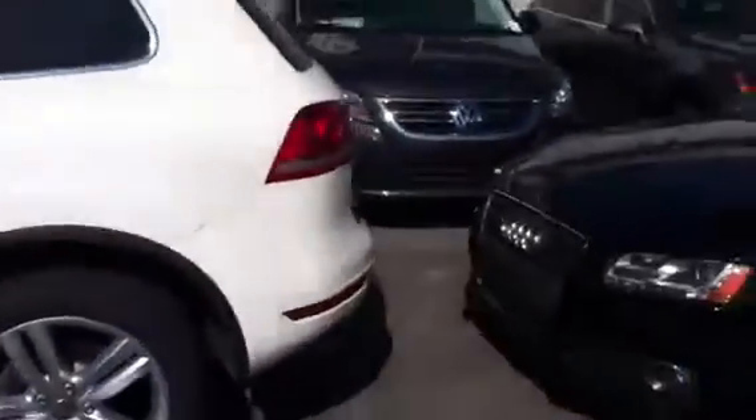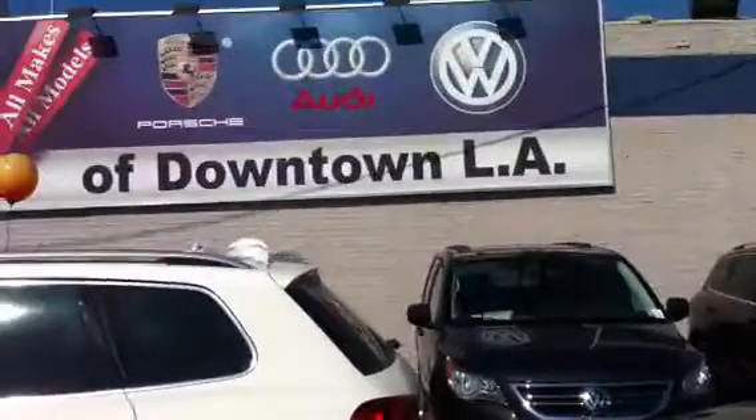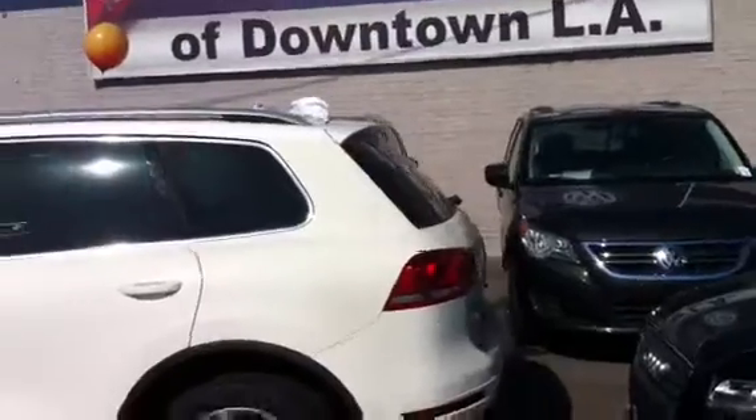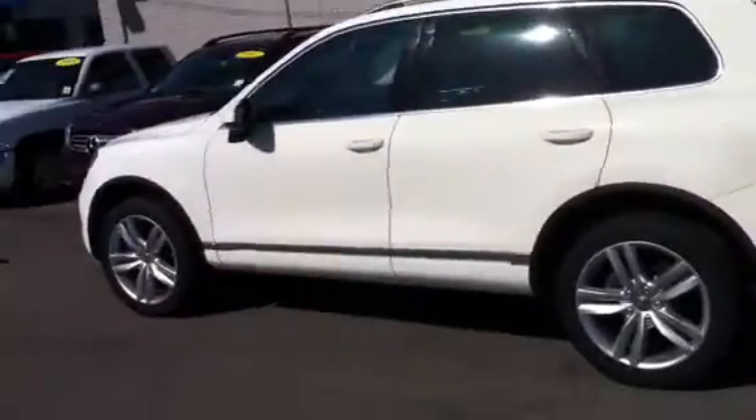The car is here at Volkswagen of downtown Los Angeles. Feel free to email back or call Jack in the internet department with any questions. I hope you're having a great day. Bye.